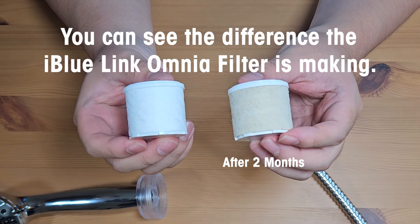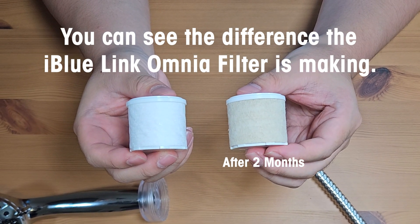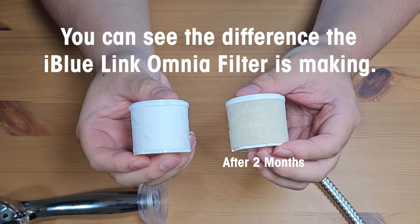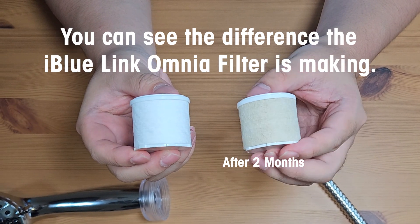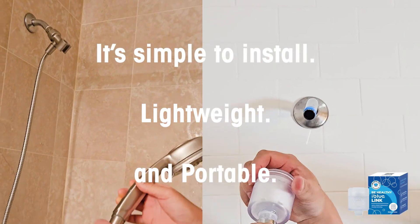You can see the difference the iBlueLink Omnia filter is making. Look how dirty the filter got. And unlike other shower filters, the iBlueLink can be used for hot water. It's simple to install, lightweight and portable.